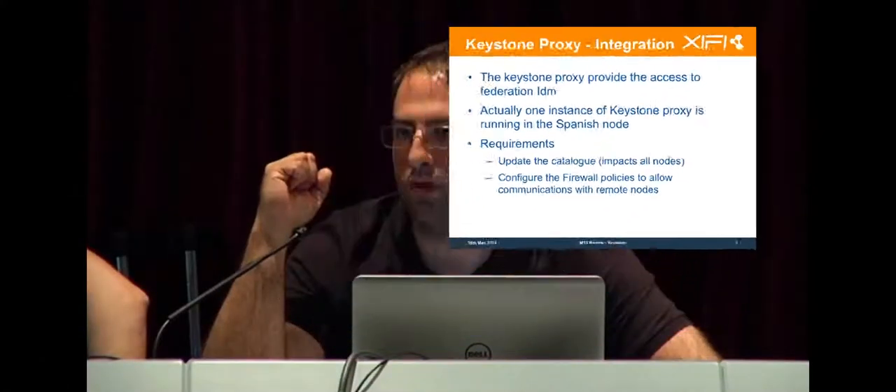The idea was to have a Keystone Proxy running on each node, as you have a Keystone running on each standalone node. But we found some problems with the synchronization of the databases. So in order to continue with the deployment of the FileLab Federation and not get blocked with this issue, we chose to stick with the Keystone Proxy that was already running with the Federation portal.